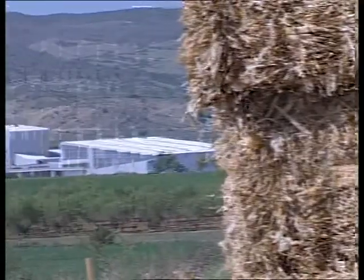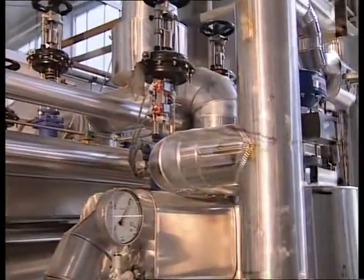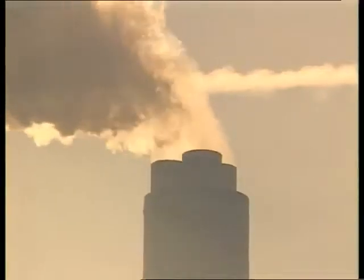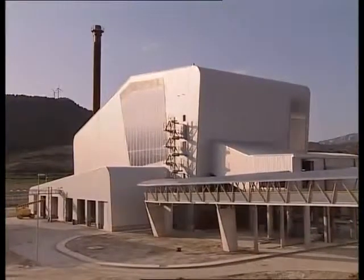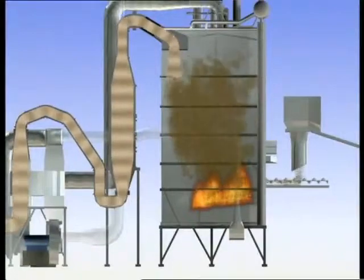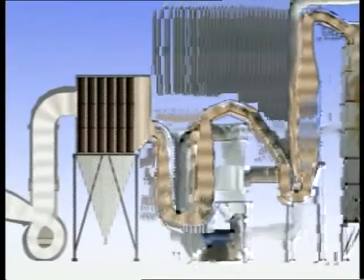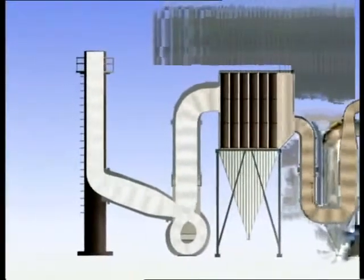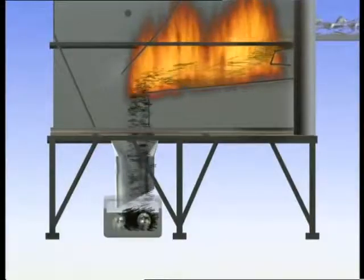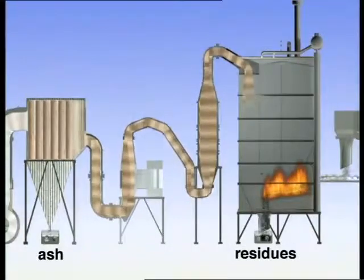The biomass plant of Sanguesa is beneficial for the environment. Every year, it avoids the emission of almost 200,000 tons of CO2 from thermal power stations. The gases from the straw combustion pass through a smoke filter before they are emitted to the atmosphere. The residue and the ash from the combustion process are sent to hoppers and are later used as agricultural fertilizer.